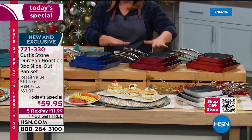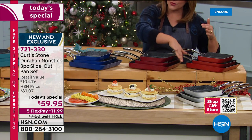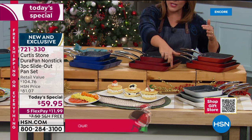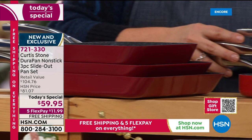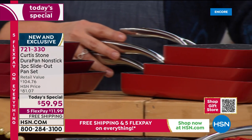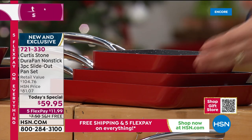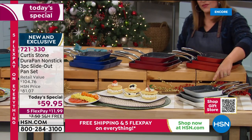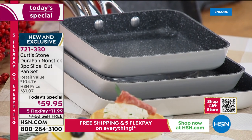Also available in bright and cheerful turquoise, classic blue, and two reds. The classic red matches all your other Curtis Stone cookware. New for the season is cherry — a brighter red. Your final option is white, brand new and exclusive.